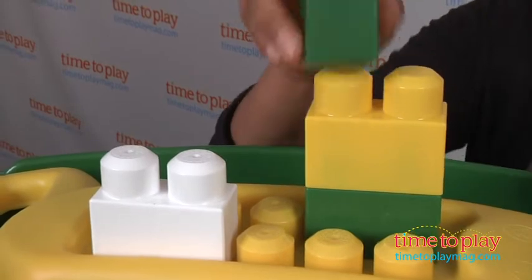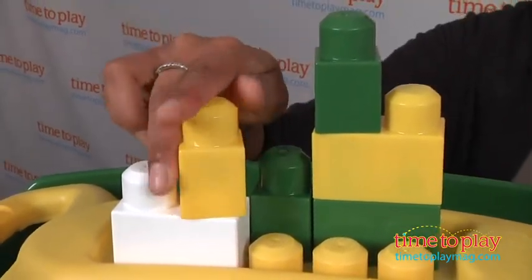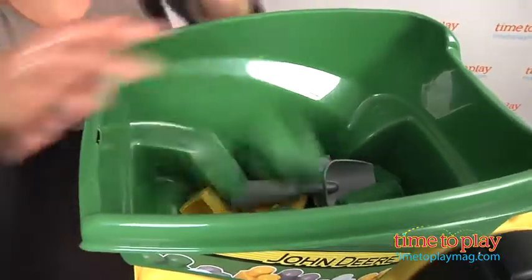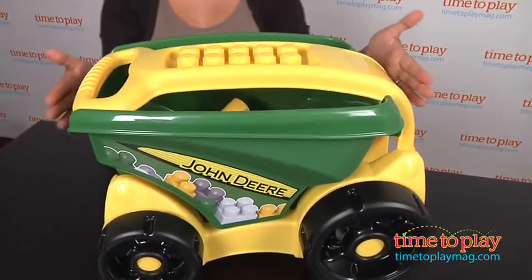This is a great toy that encourages tangible, creative, open-ended play, which is so valuable for little young minds. The Mega Bloks John Deere Garden Cart comes with building blocks, a spade, shovel, and rake, and the John Deere Garden Cart itself. This is for ages 1-5, made by Mega Brands Inc.